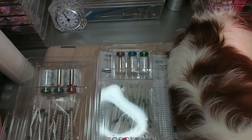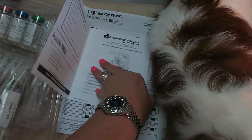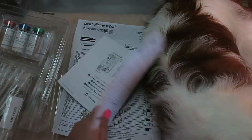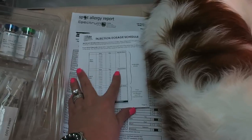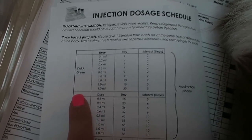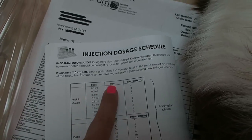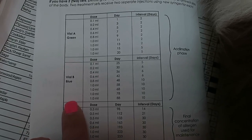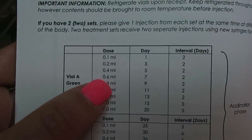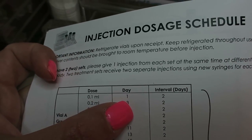The last thing I'm going to show you in my booklet is the dosage schedule. It's a little confusing but I think I have it. You start out with the green vial. The very first day — which is today — you pull up 0.1 milliliter in the syringe and give that on day one.